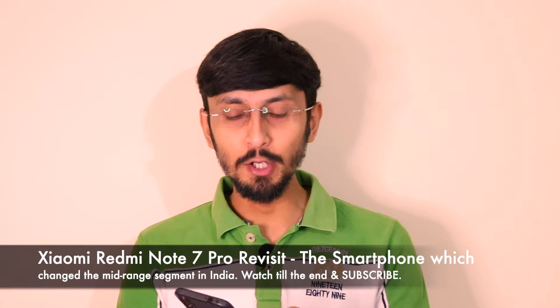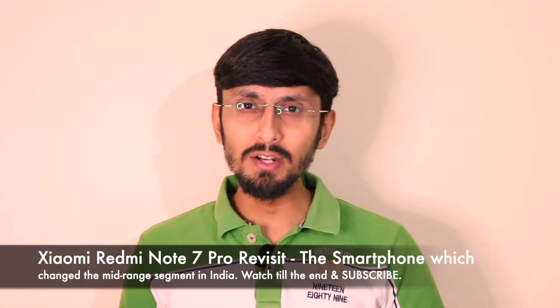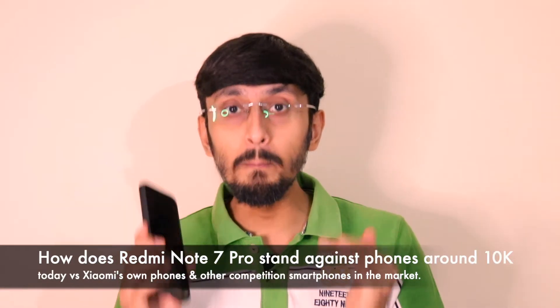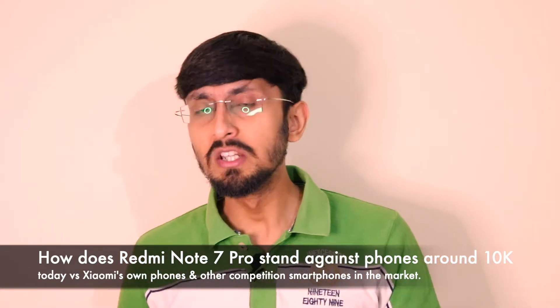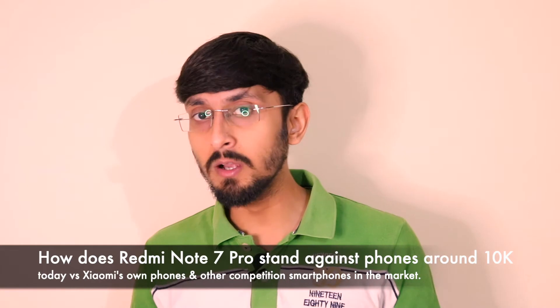Welcome back to another interesting video on Versatile Knowledge. Today we'll be doing a revisit of the Redmi Note 7 Pro — the smartphone which redefined the mid-range segment in India. I'll be giving my opinion on how this smartphone has served me over the last one and a half to almost two years, and how it compares to smartphones around 13,000 rupees and lesser in India today.